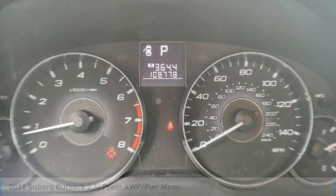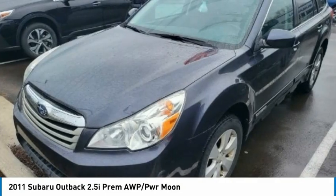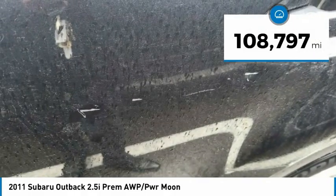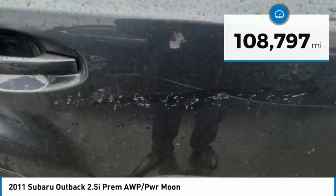Take a ride in a 2011 Outback. Take the go-anywhere capability of all-wheel drive and plenty of room for cargo and companions, and you've got the Subaru Outback. Let the adventure begin. This vehicle has less than 110,000 miles. Here are some of this vehicle's great options.